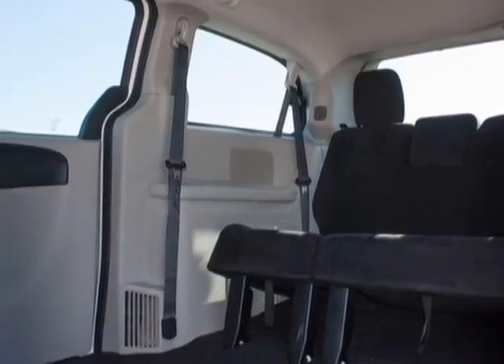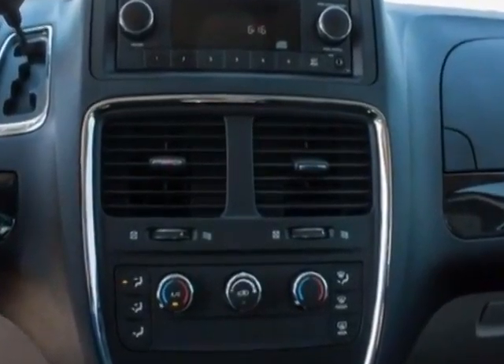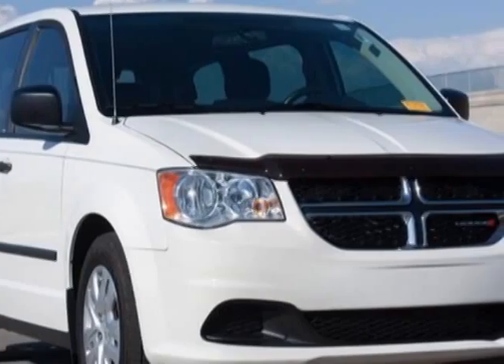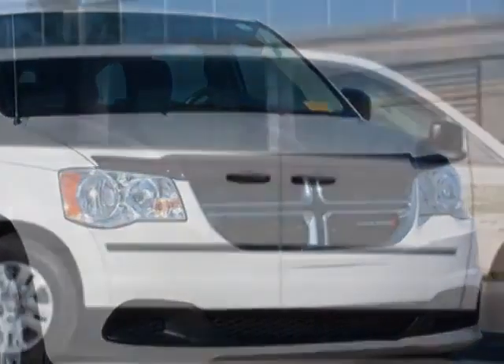This Grand Caravan boasts a 3.6 liter engine and has a 6-speed automatic transmission. Another great feature is that this vehicle uses flex fuel.